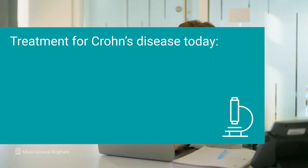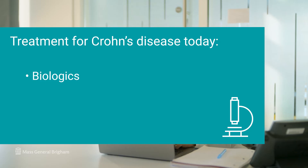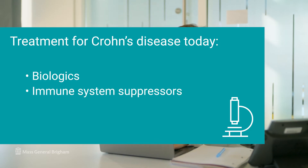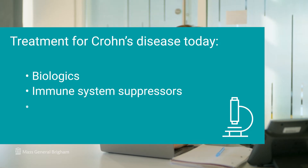Today, Crohn's disease is typically treated with biologics which control inflammation, immune system suppressing medications, and in late-stage disease, surgery.